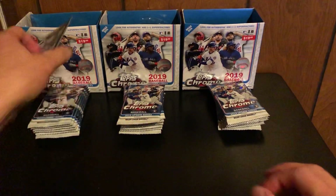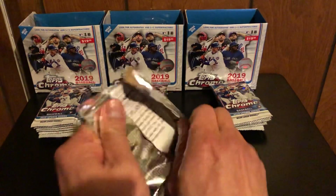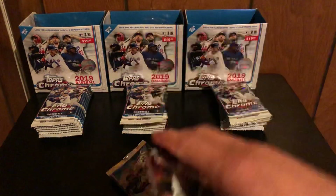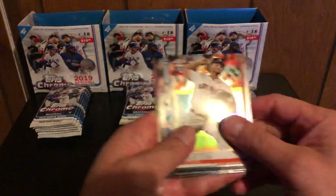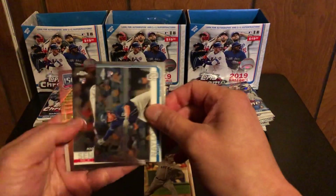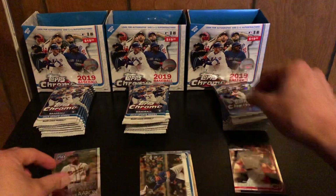All right, here we go, pack number one. If you haven't watched any of my videos, I talked about how you can see it's an insert card by the edge of the card. Alright, we got Corbin Martin, Josh Naylor, Nick Senzel, and a Greatest Players card of Hank Aaron.